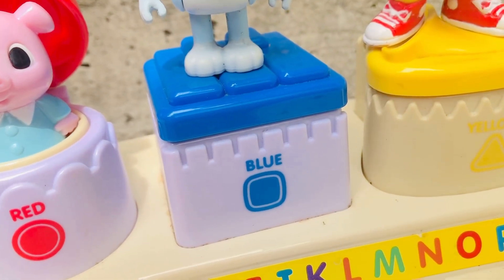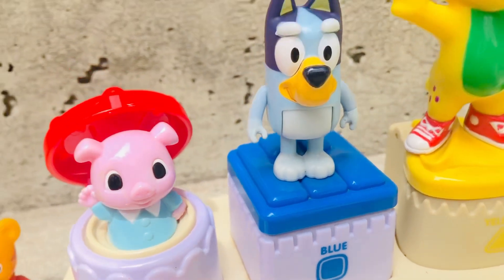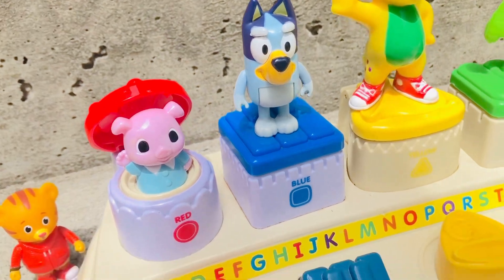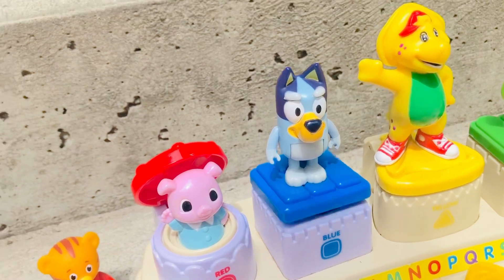Bluey is standing on a blue square box. What is the sound that we will hear? These look like piano keys. Ready? Pop!